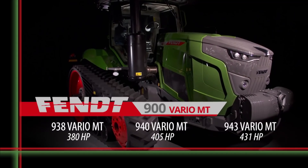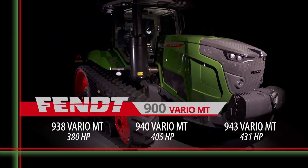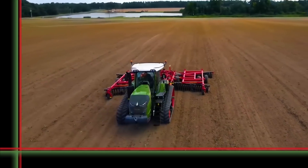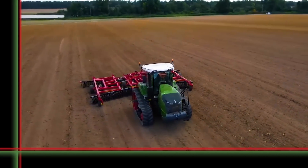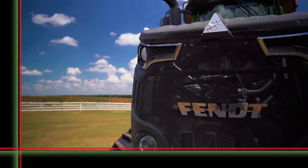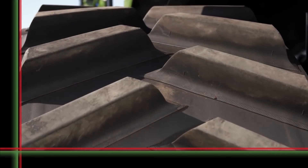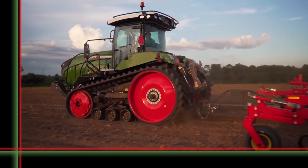The perfect relationship. The FENDT 900 Vario MT combines the best of two worlds: the experience gained from installing more than 250,000 Vario gearboxes and more than 30 years of working with track tractors, as well as the FENDT operator environment and FENDT smart farming functions, making this a modern and innovative track tractor.